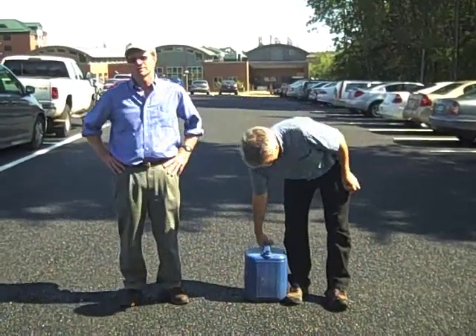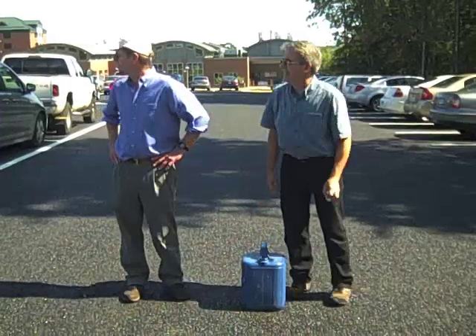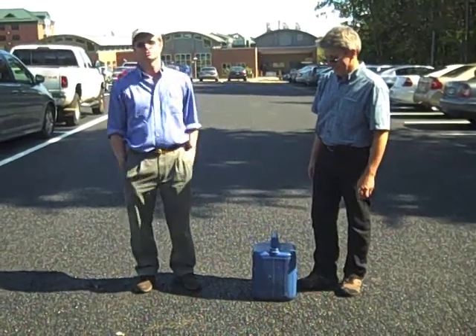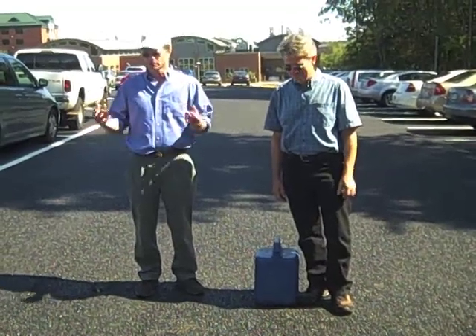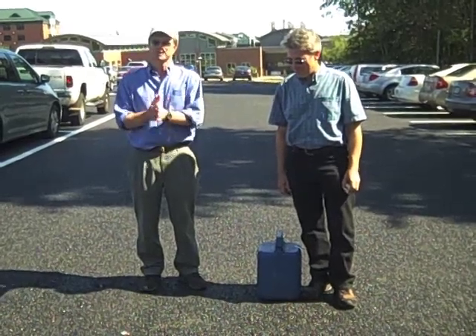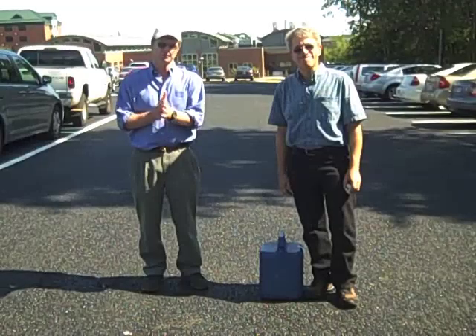We're standing right here on a freshly created pervious asphalt parking lot, which is part of the university's response to an impervious covered total maximum daily load regulation. The idea is that, as opposed to a regular parking lot, this parking lot would let water drop right through it, letting the water get back into the ground and getting closer to the natural hydrology of the watershed system.